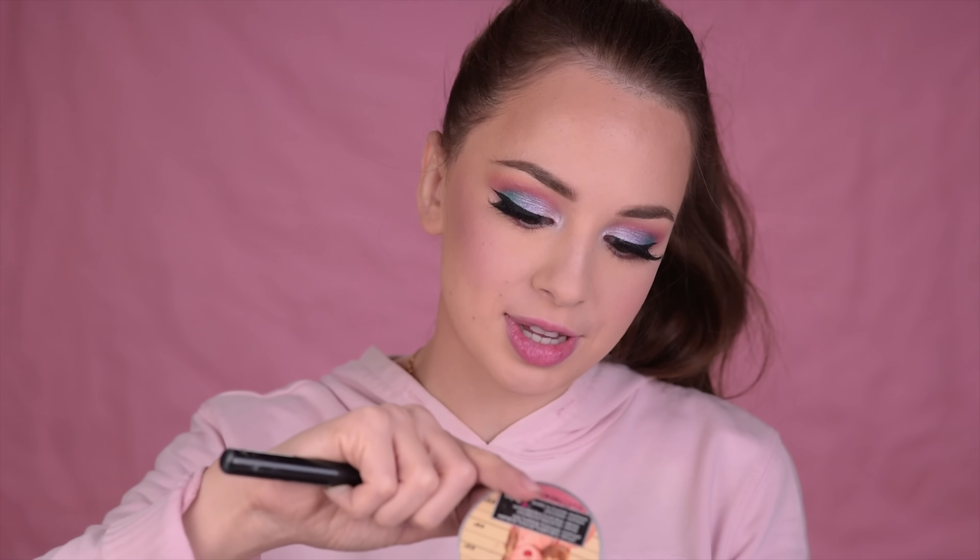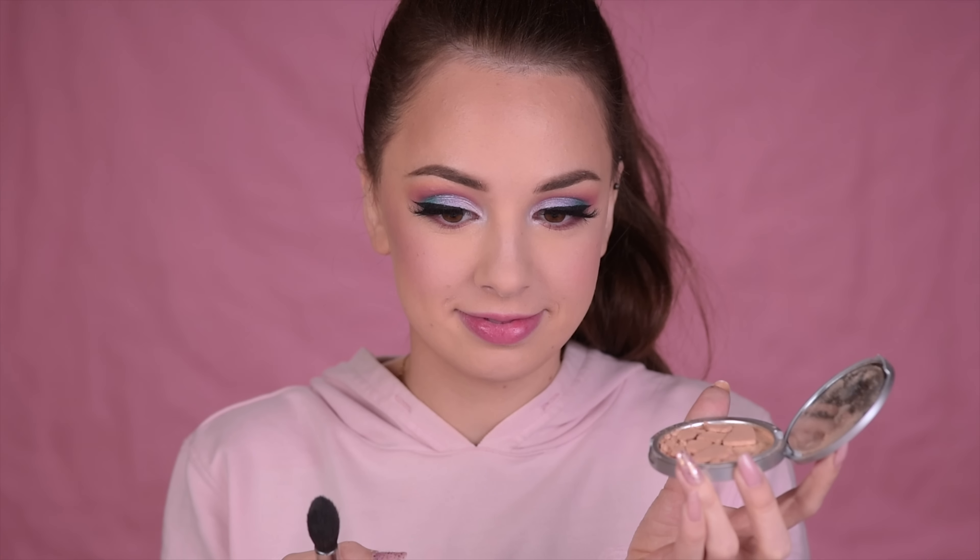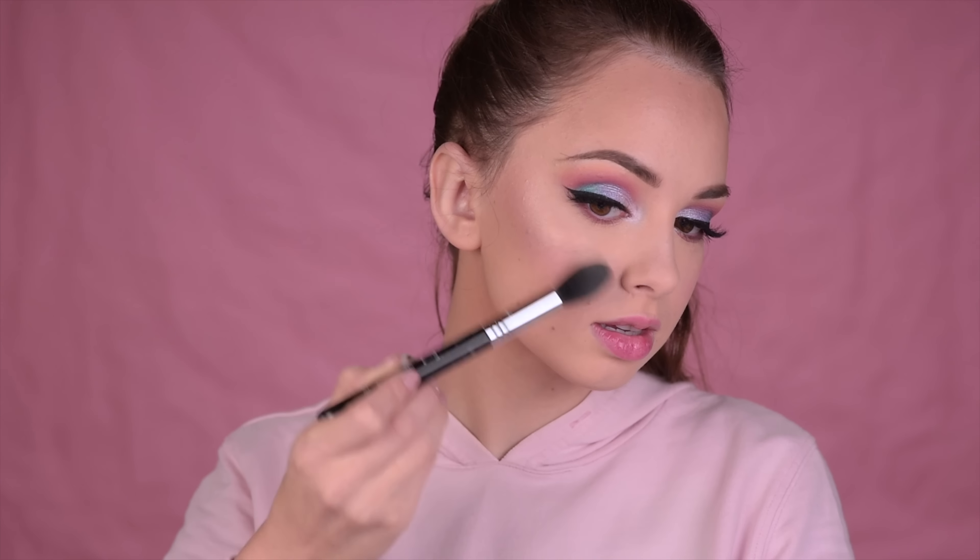For highlighter, I'll go with my Mary Lou by the Balm. You guys gave me a lot of tips and tricks when I told you it broke, and I haven't fixed it yet but I'll try very soon and let you know what happened. Oh and by the way, the brush I'm using is the Sigma F35.